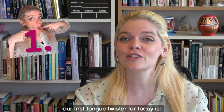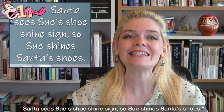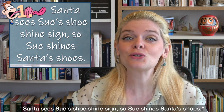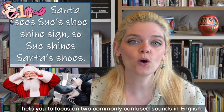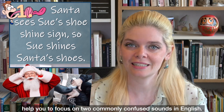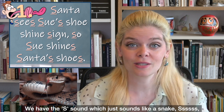My favourite tongue twister, and our first tongue twister for today, is 'Santa sees Sue's shoeshine sign, so Sue shines Santa's shoes.' This tongue twister is excellent because it helps you focus on two commonly confused sounds in English. We have the S sound, which sounds just like a snake,